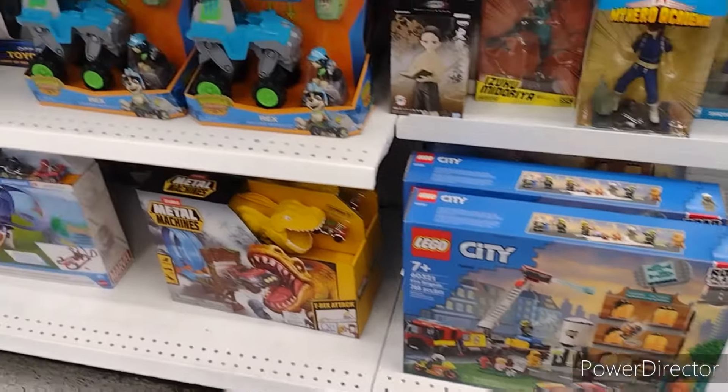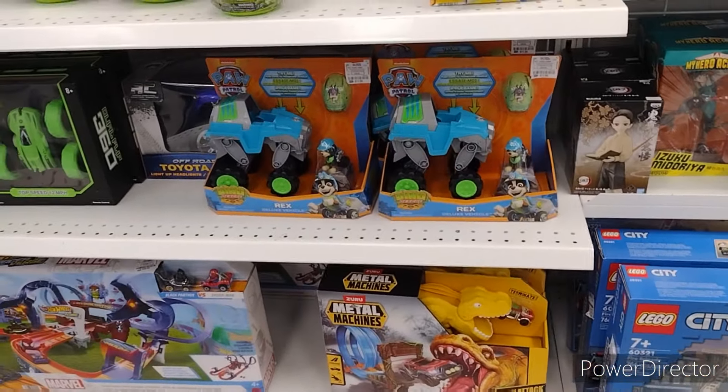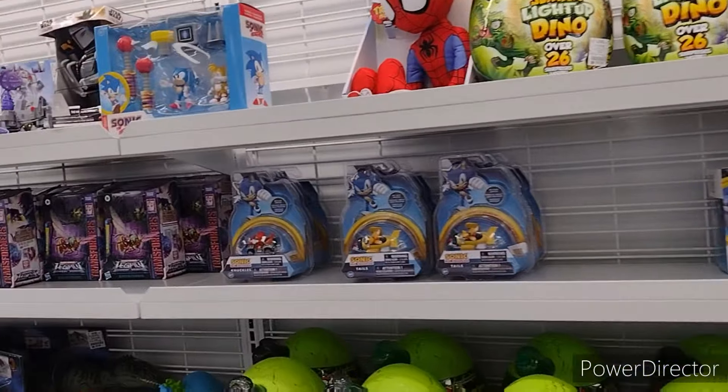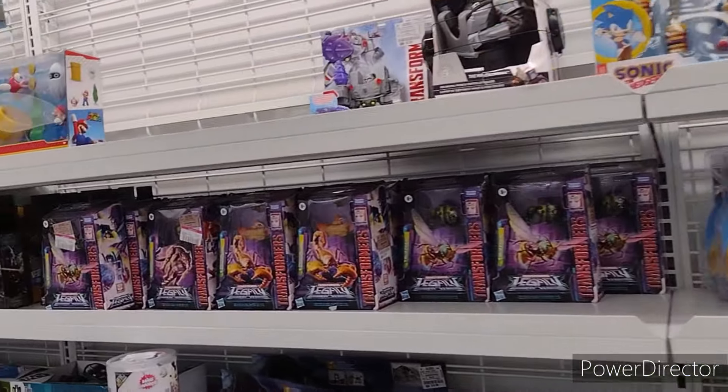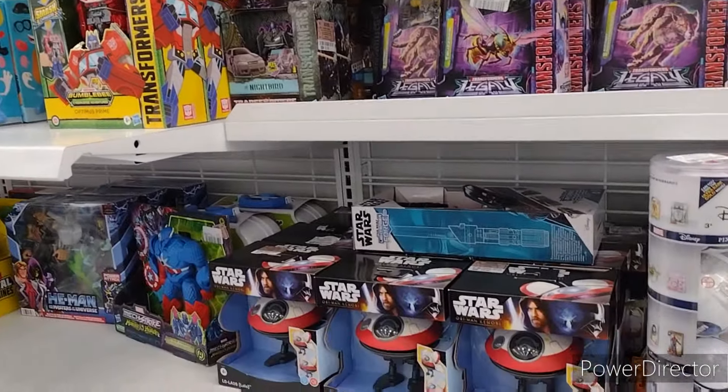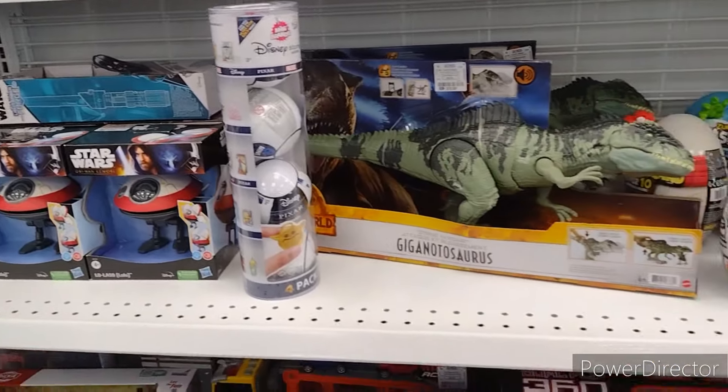Got a nice Lego set down there. Some Metal Machines, Dino Car Race thing. Some Sonic. We do have some Transformers. More Dinos.